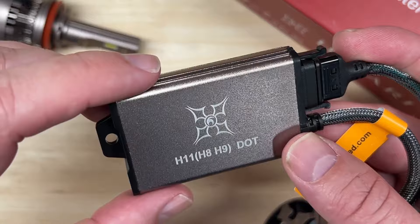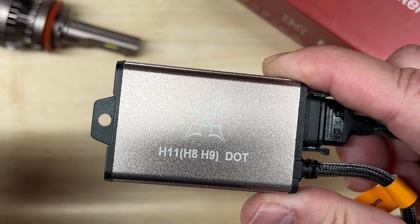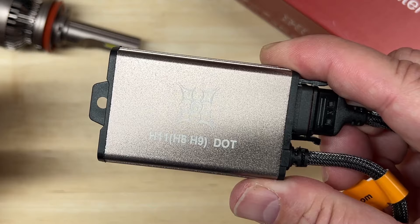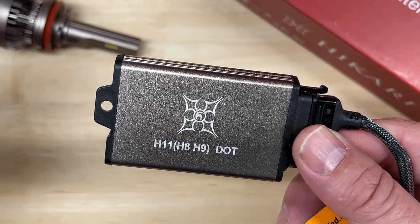The driver is pretty slim with a unique disconnect, which is nice — if you need warranty service you can replace either the main unit or the driver independently. It does say 'DOT' on it, which can be a bit misleading. The US Department of Transportation is not an approval agency; they issue safety standards including Federal Motor Vehicle Safety Standard 108. As a reminder, except in fog light or off-road use, replacing factory halogen bulbs with LEDs in the US is not currently legal nor a DOT-approved practice.